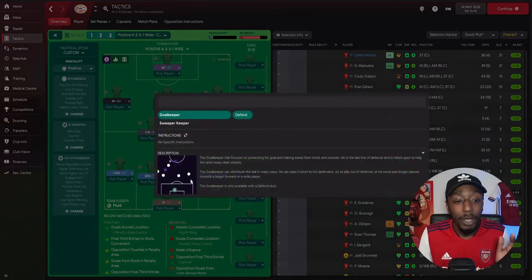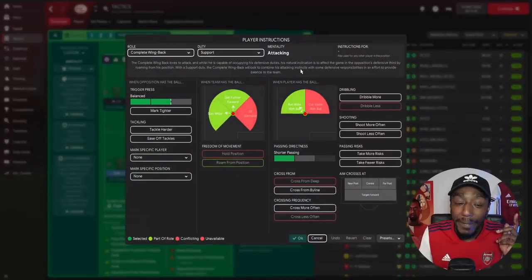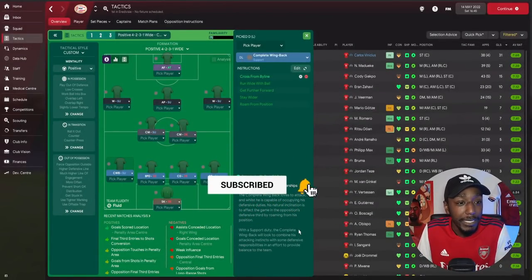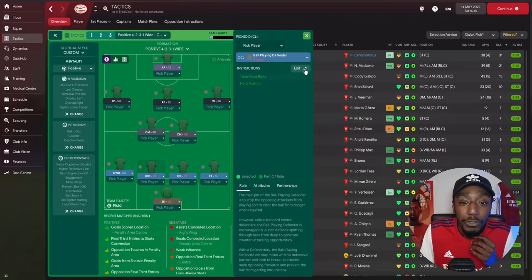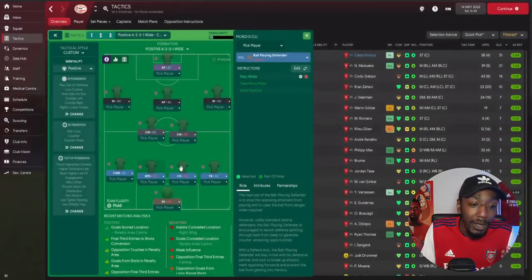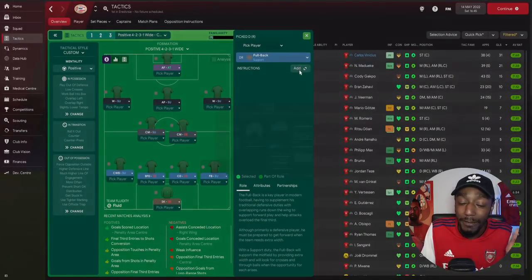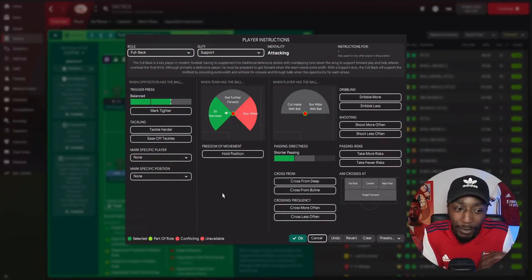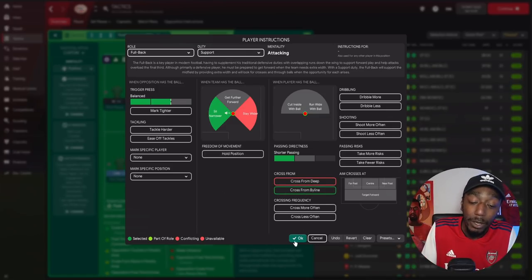For the goalkeeper we go with sweeper keeper on defend. For the Complete Wing Back player instructions: we want him to cross from the byline rather than wasting good scoring opportunities — get to the byline and deliver low crosses with pullbacks. For the two center backs: we ask them to stay wider, always providing a passing option when building out from the back. For the right back in possession, I want him sitting more narrow since the CWB on the left is stretching play and staying wide — but similarly, crossing from the byline.